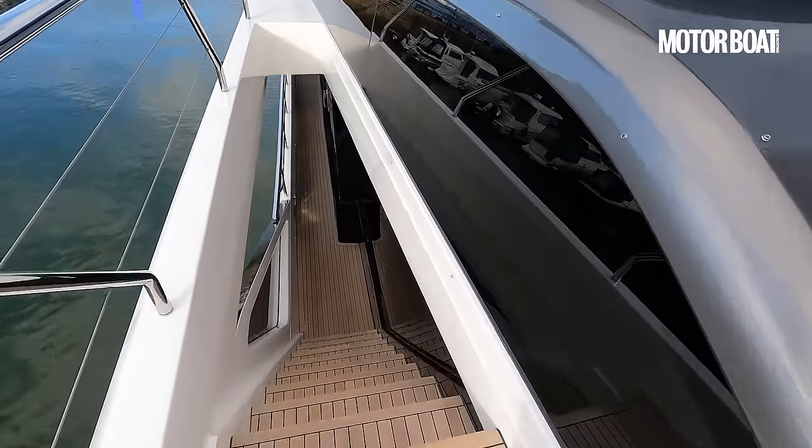Right, I think we are pretty much there. Let's make our way back up the stairs into the main saloon where we'll finish the tour. Sitting here on one of these fabulous sofas, that is the brand new Princess Y95 — all 12 and a half million pounds worth including VAT. I think it's an absolutely gorgeous boat. Let me know in the comments what you think. Thank you very much for watching — please do subscribe and hit the bell icon to be reminded every time we post a new video.